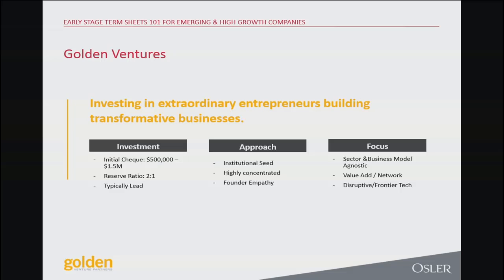We're seed stage, and that's a term that's gone a bit muddled over the years. Within seed stage you have pre-seed, seed, seed plus, seed extension — it means a whole variety of things. I want to put a finer point on what I mean when I say seed.